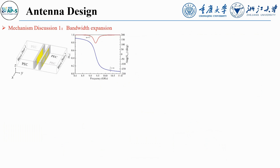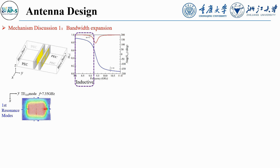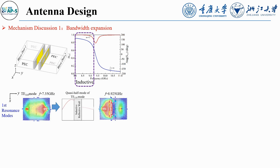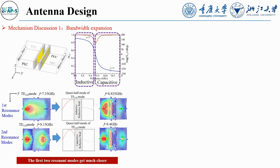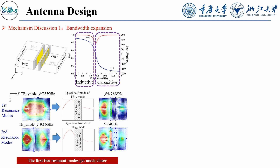In the bandwidth expansion mechanism, the MSD acts as an inductive wall at lower frequencies, modifying the TE110 mode and shifting it from 7.35 to 8.925 GHz. At higher frequencies, it becomes capacitive, altering the TE120 mode and shifting it from 9.15 to 9.4 GHz, thereby narrowing the gap between resonant modes and extending the bandwidth.